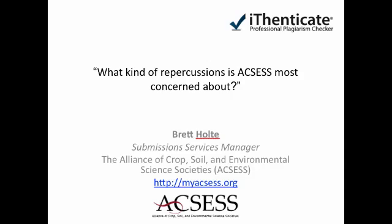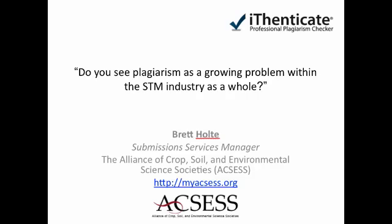What kind of repercussions is ACCESS most concerned about? For us, the number one issue is just being sure that we are protecting the integrity of our science. We're dedicated to publishing novel research. We wouldn't want to see our research reproduced elsewhere, and likewise, we don't want to be reproducing previously published research in our journals. For us to publish previously published materials would just end up being a disservice to our members.